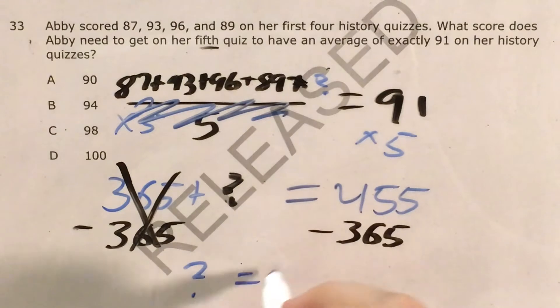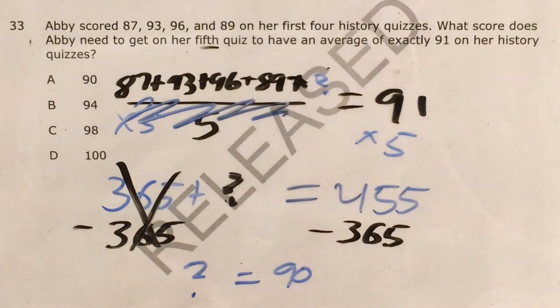So the unknown test score that Abby needs in order to get an average of exactly 91 on her five quizzes is a 90. And that's answer choice A.